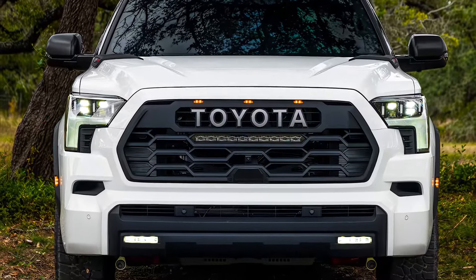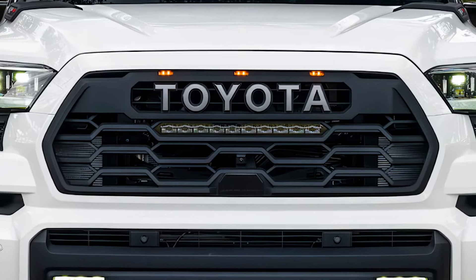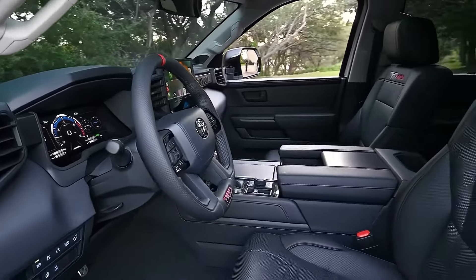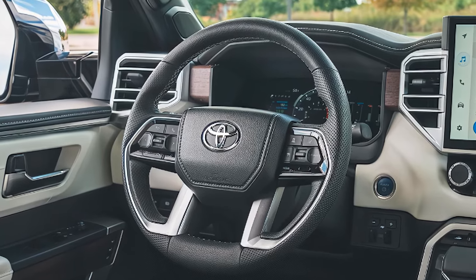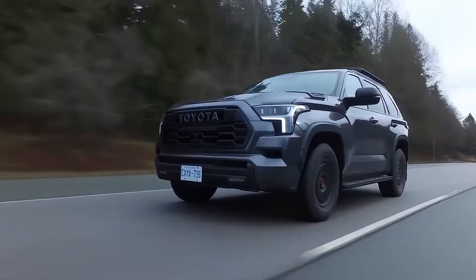When it comes to a full-size SUV that promises space, power, and family-friendly features, Toyota seems to have hit a high note with the 2025 Sequoia. Packed with upgrades and a striking design, the new Sequoia may just be the ideal SUV for those family adventures and daily commutes alike. But is it the best choice for families? Let's dive in.